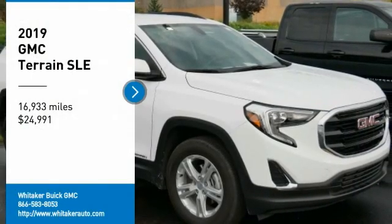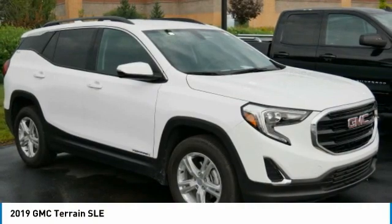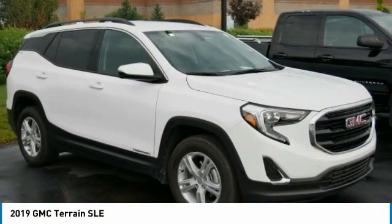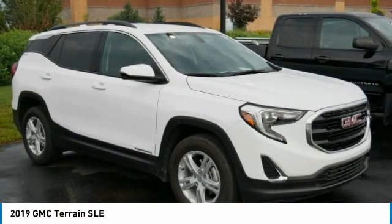Looking for the right vehicle? Check out the 2019 GMC Terrain. The GMC Terrain combines the benefits of a crossover with the style and functionality of an SUV.